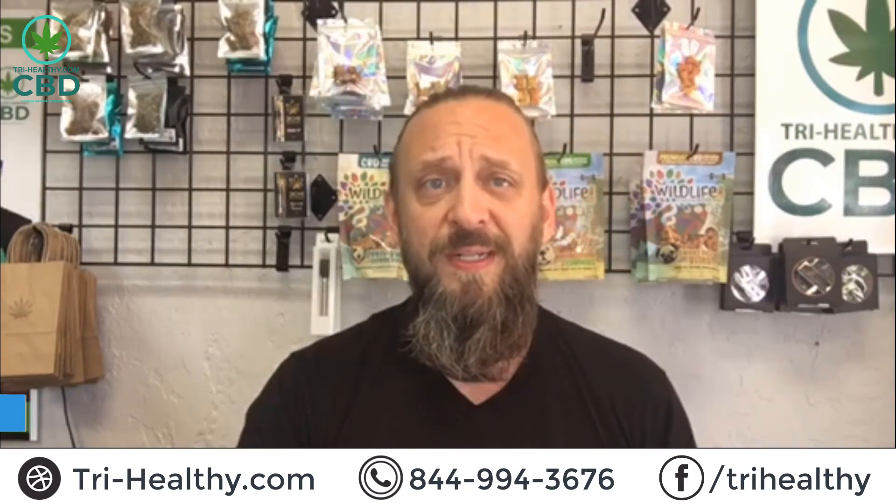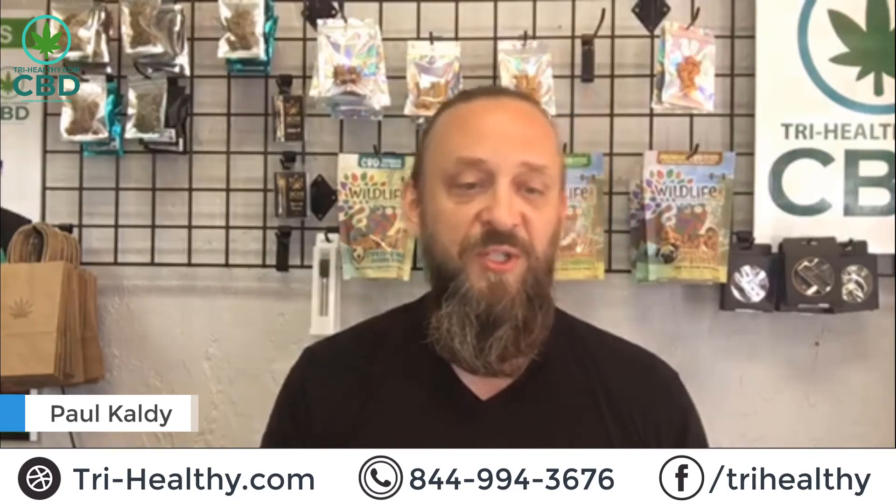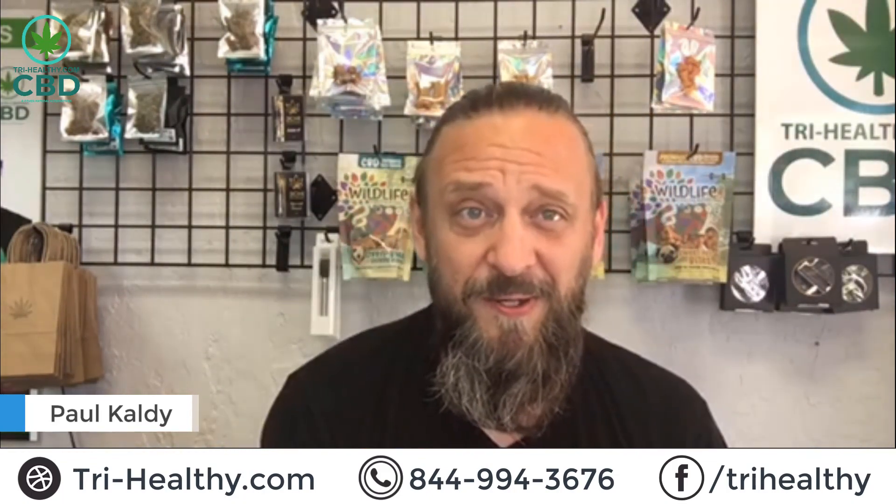Use it as a natural sweetener and you're getting CBD on top of that — 500 milligrams of full spectrum in our six ounce jars, so it'll last you a while. You can even cook with it. If you have any questions, go to tri-healthy.com and use promo code HAPPY — I'll pay for your shipping.